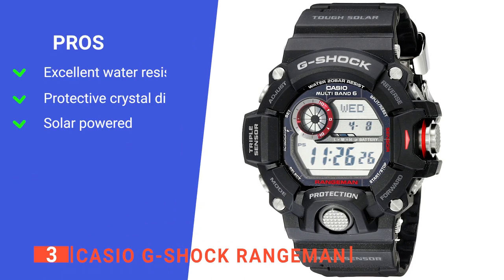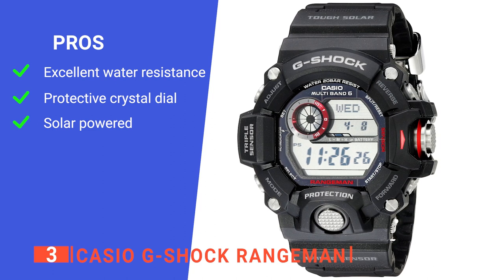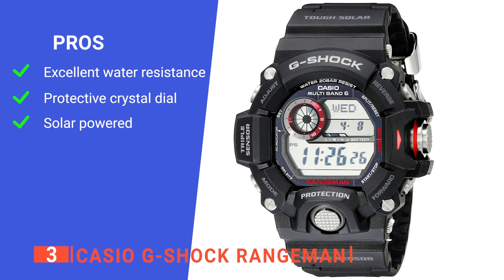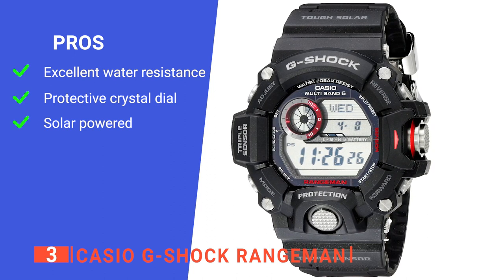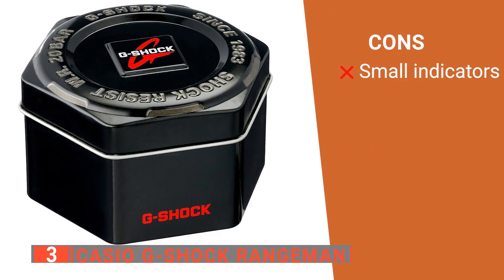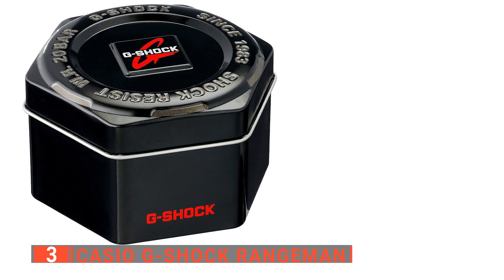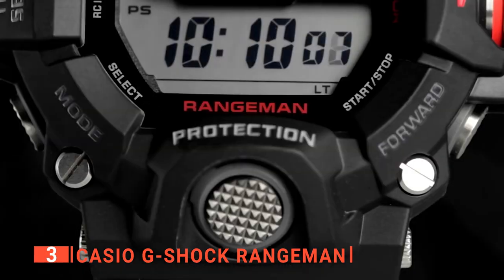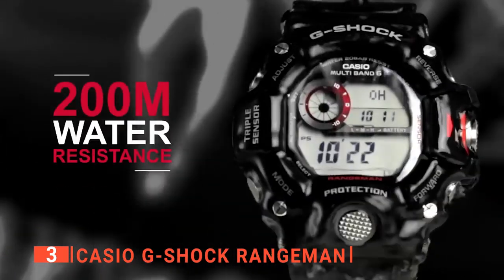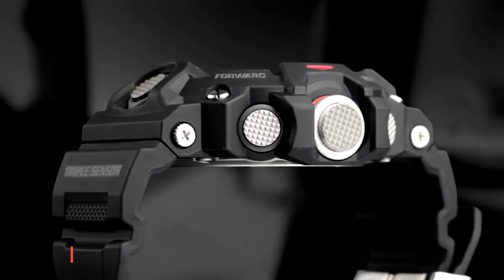Its pros are: it is water-resistant to 660 feet, making it suitable for recreational scuba diving; it features a protective mineral crystal dial window for additional durability; and it is solar-powered, which eliminates the need for replacing the battery — practical and good for the environment. However, some of its indicators are relatively small and can be difficult to view. The Casio G-Shock Rangeman is a high-end watch that ranks high in durability and functionality, perfect for camping, fishing, kayaking, jogging, or simply going to the grocery store.